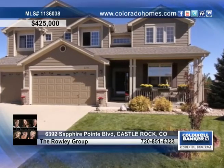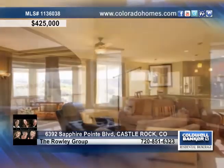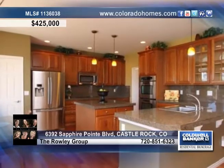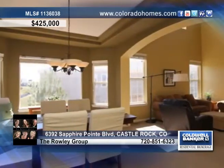You will love this beautiful two-story home in Castle Rock. This home will wow you with a soaring formal living room, tons of windows, and a fireplace in the family room, and a gourmet kitchen with cherry cabinets and a separate formal bay dining room.